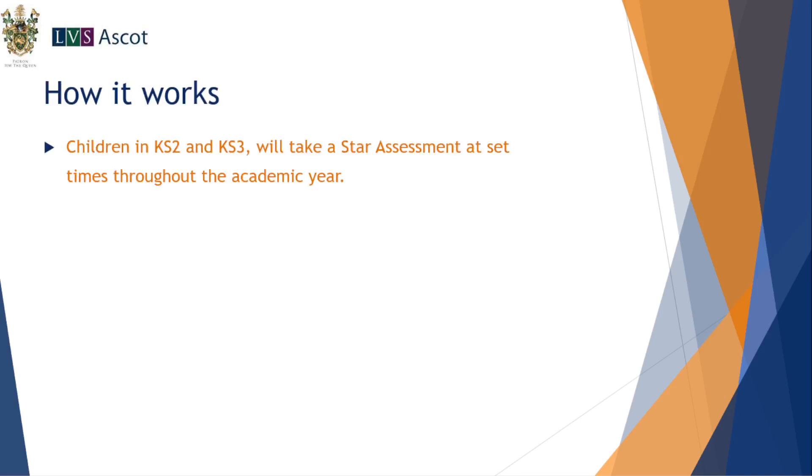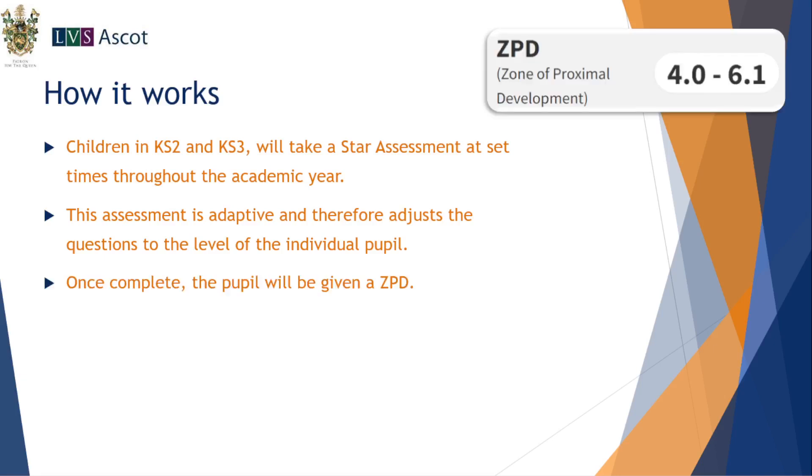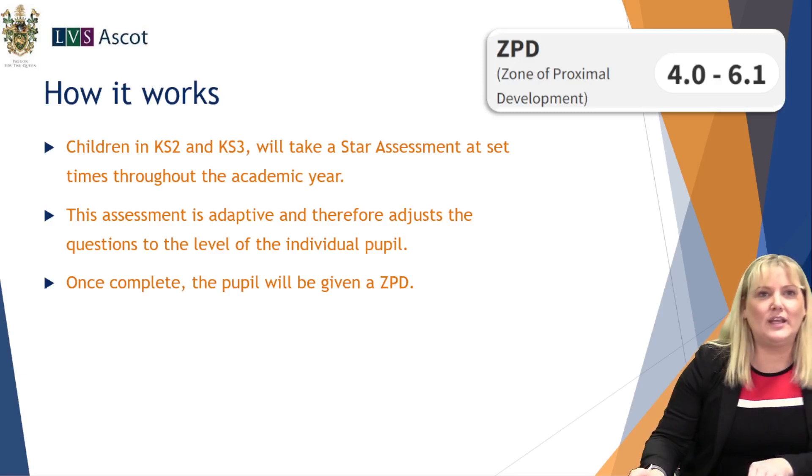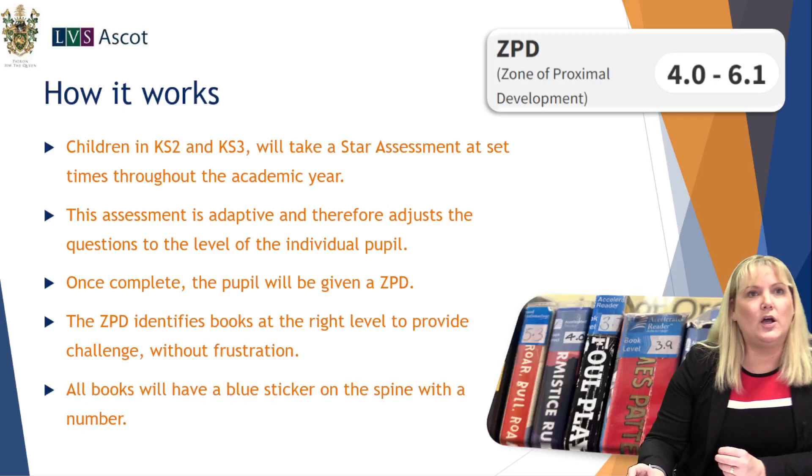We're rolling this out to Key Stage 2 and Key Stage 3, so from Years 3 to 9. Children start by taking a STAR assessment at set times throughout the academic year. The assessment is adaptive — it adjusts vocabulary and comprehension questions to the level of the individual pupil. Once complete, they'll be given a ZPD — a Zone of Proximal Development — looking at the place where they can get optimal challenge without frustration.